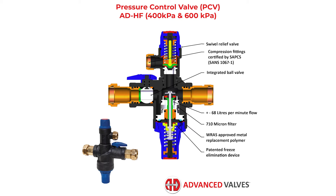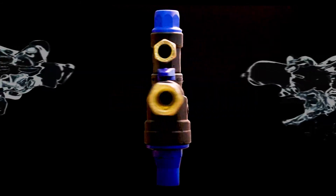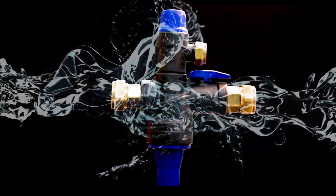Using advanced mould-making techniques has allowed the ball valve body to be integrated into the main body. Advanced Valves continues to make giant advances in producing the most affordable, highest quality geyser-related products available in South Africa.